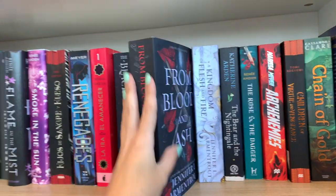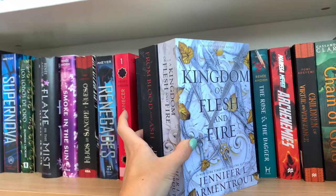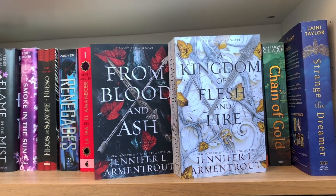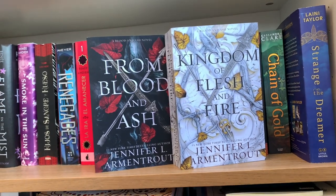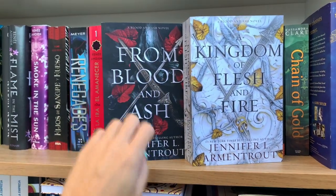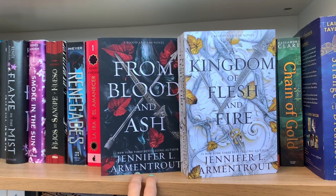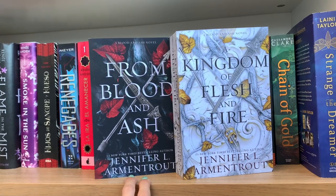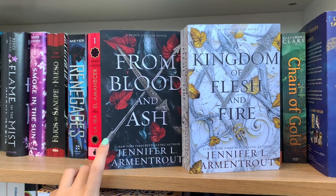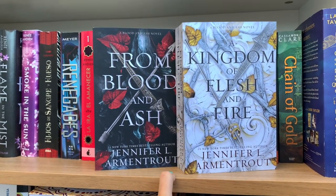Then we move to the From Blood and Ash series — I have the first one, From Blood and Ash, the second, A Kingdom of Flesh and Fire, and the third I had on Kindle. If you're in the mood for something funny and a little sexy, this is what you're looking for. It's a chosen one story following this girl Poppy, who was chosen to be a veiled girl and hasn't had access to much in the world. It's paranormal with adventure, romantic, and sexy — give it a try.